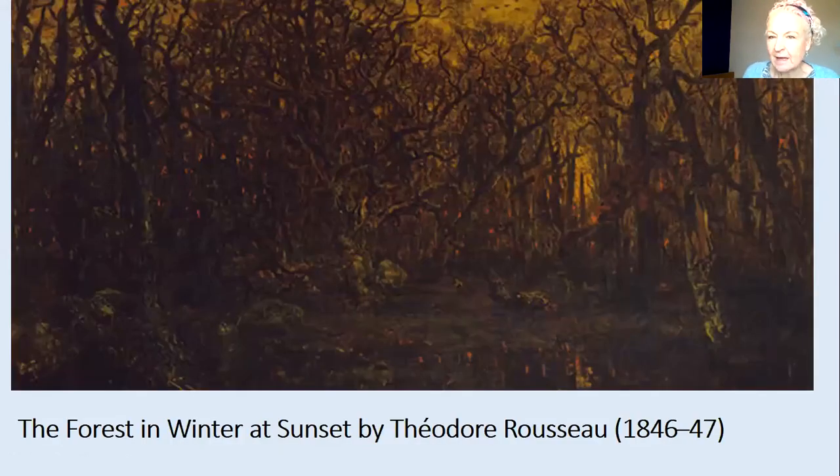The next one has no snow. It's called The Forest in Winter at Sunset. But again there are no leaves — those gnarly, twisted, dark branches — and you can just see the light of the sunset coming through. It's quite a pretty but dark winter forest.